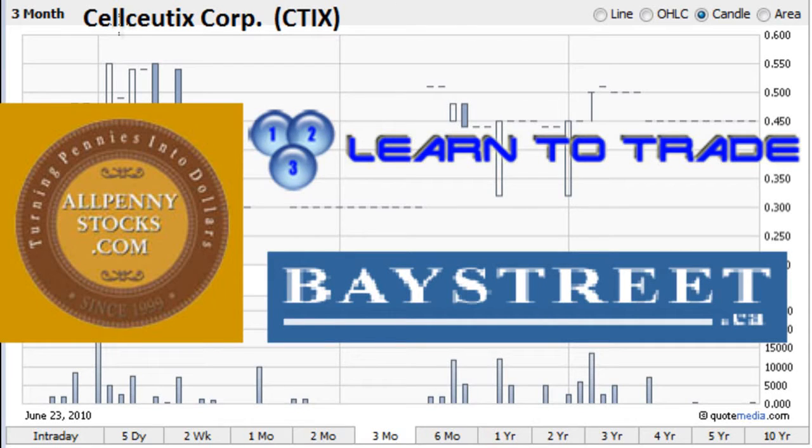This is a video chart for CelsiusX Corporation stock ticker CTIX brought to you by AllPennyStocks.com and BayStreet.ca with technical analysis from 123LearnToTrade.com.